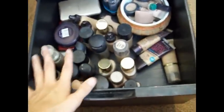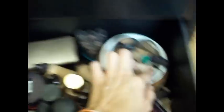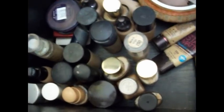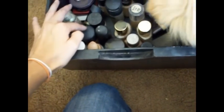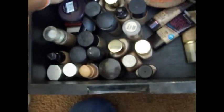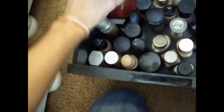Then this drawer right here is foundations. Concealers are over here — there's a lot of different kinds: MAC Studio Finish, some Merle Norman, some Maybelline, Revlon. Then all down here is just every kind of foundation you can imagine: Sally Hansen, Revlon Color Stay, MAC, some more MAC, Maybelline, Maybelline Mineral Power, these are cream foundations, Cover Girl and Olay Simply Ageless — all kinds of stuff like that.